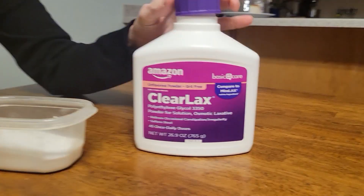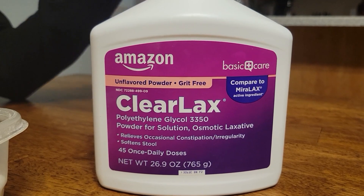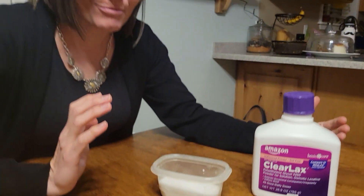This is Clairlax — it is the generic version of Miralax. We started using this many years ago when our kids were struggling. I don't know, genetics? They just needed help pooping. That's what it's for.